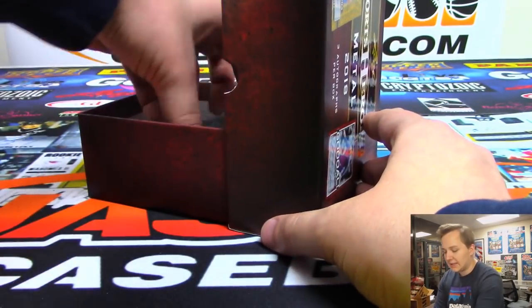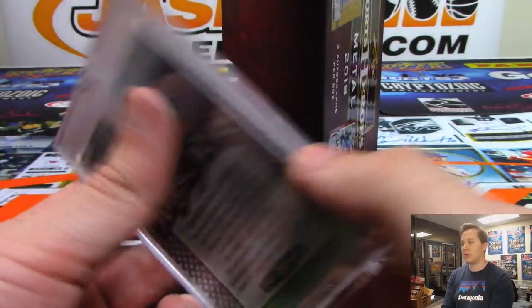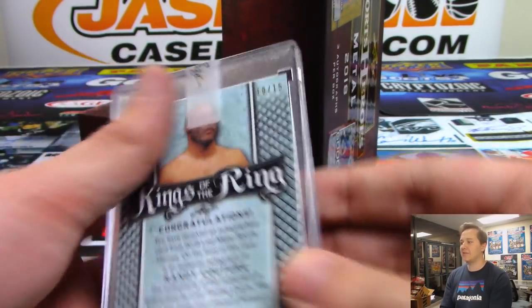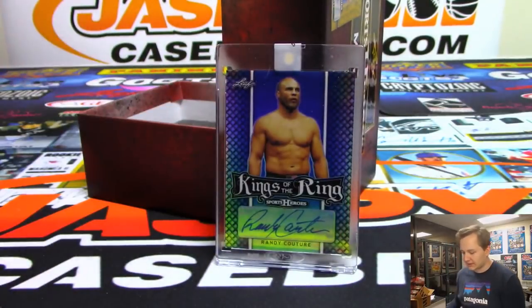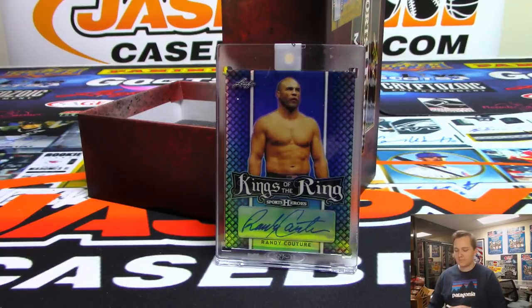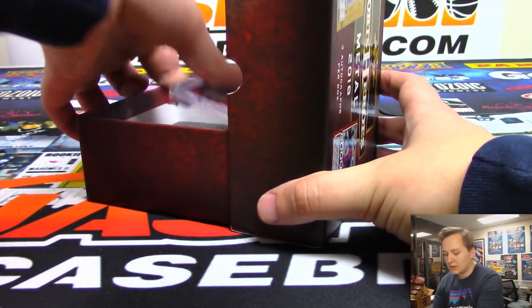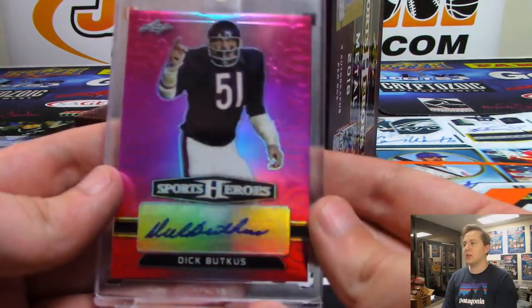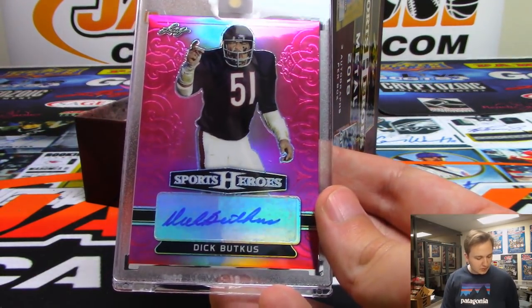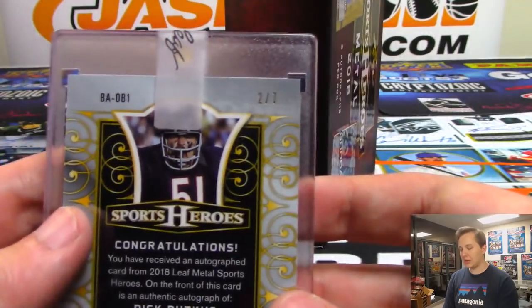Alright, next one up — we got a Kings of the Ring Randy Couture, blue auto, Randy Couture ten of fifteen for Ryan Sullivan. Gets that one. Next one up — nice one here, it is a Dick Butkus autograph. Mike K. with the Dick Butkus, two out of seven.